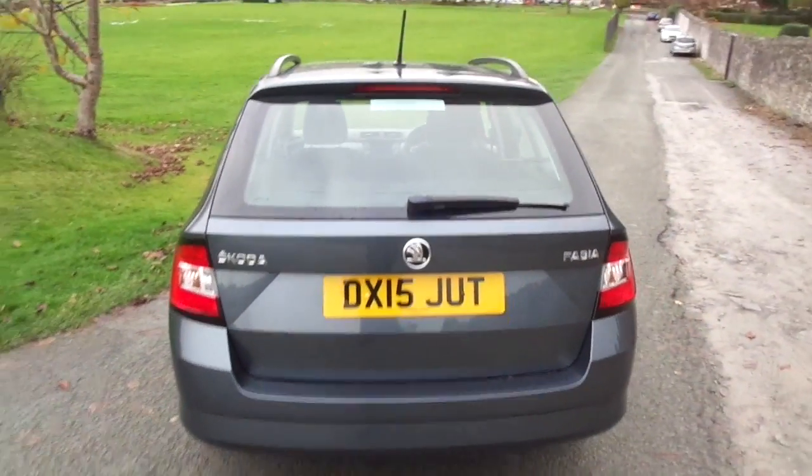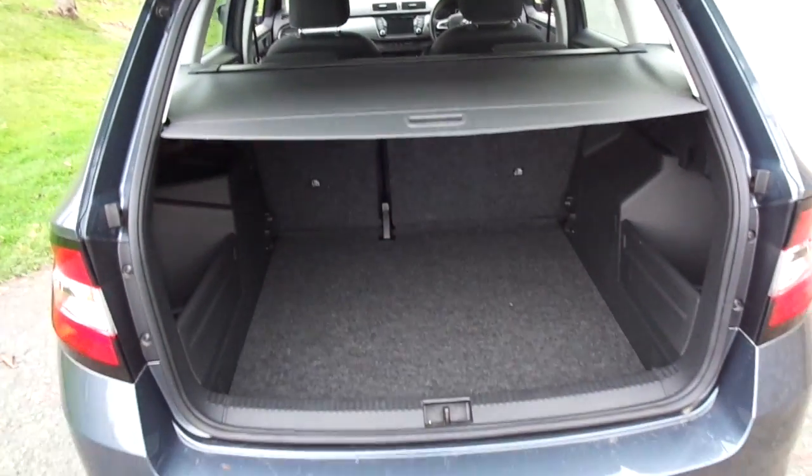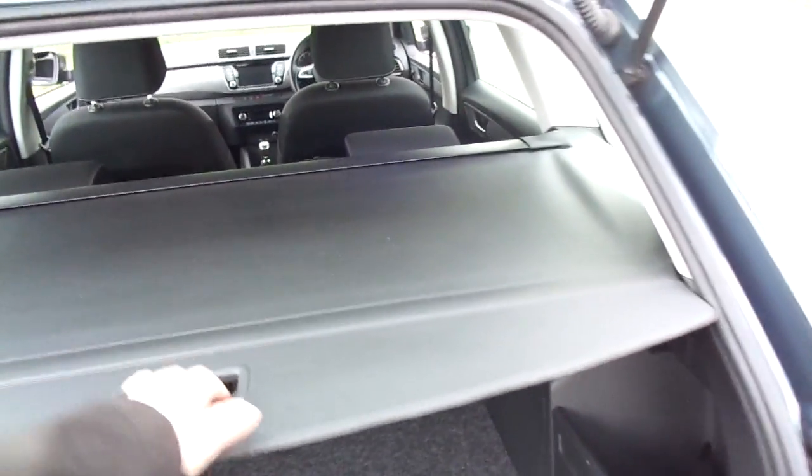Moving our way to the rear, this vehicle has rear parking sensors and, for a small vehicle, has an incredibly large boot and retractable tonneau cover.